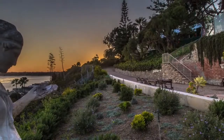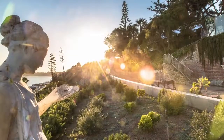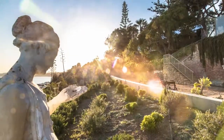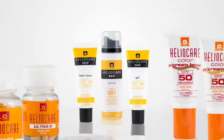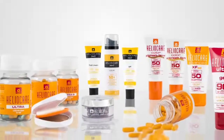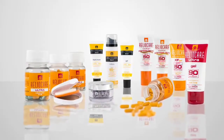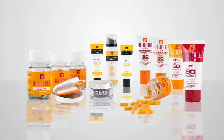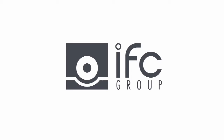Humans need the sun to survive, but we need to protect ourselves from the harmful effects of the sun's rays. The unique properties of Fern Block provide effective protection, making HelioCare oral and topical formulations ideal for safe, healthy exposure. HelioCare.